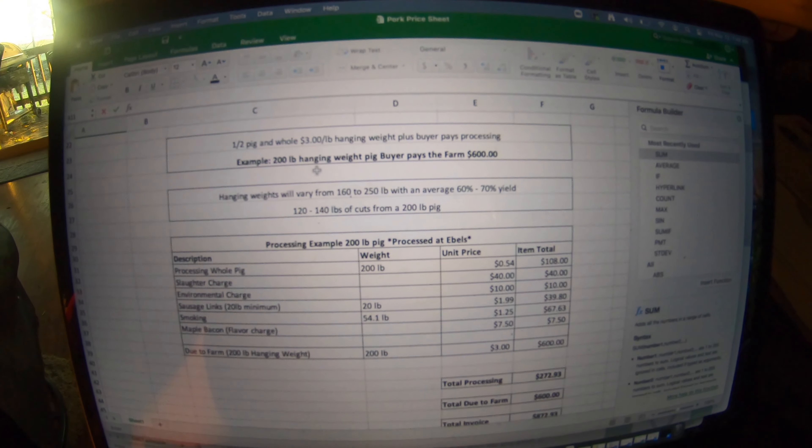This is an example of a 200-pound pig processed at Ebel's. They charge 54 cents a pound, which is $108. There's a slaughter charge and an environmental charge of $40 and $10. We had 20 pounds of sausage links made up, so that was $39.80. Smoking is an extra $1.25 a pound, which is $67.63. And then maple flavor bacon, an extra charge of $7.50. So the total processing was $272.93.